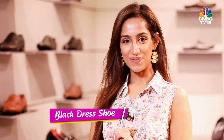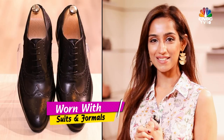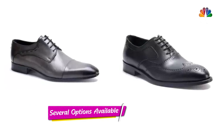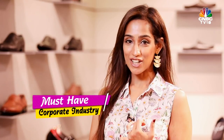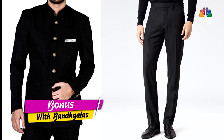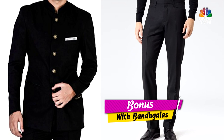Number 1 is the black dress shoe. This is a great investment as a first shoe because it's the most common and can be worn with suits and business formats. The black shoe is available in many different styles — brogues, Oxfords, etc. The black dress shoe is a must-have for someone working in the corporate industry, and as a bonus it also pairs well with formal Indian wear such as the classic bandgala.